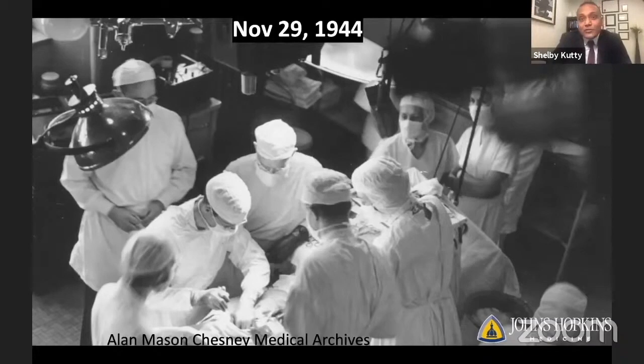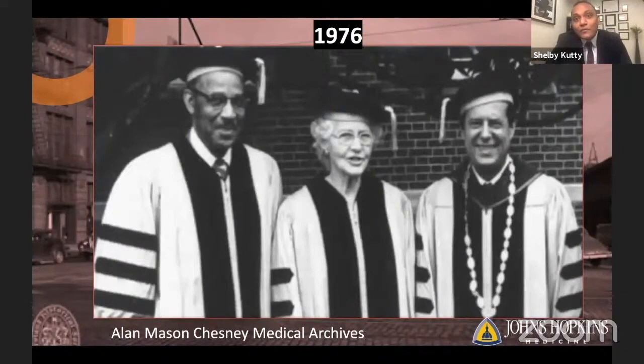Certainly, it's a model for bench-to-bedside clinical investigation, fundamental for medical progress. But it's also a story of how barriers of discrimination are ultimately overcome within academic medicine. Although it took far too long, Vivian Thomas — pictured here with Helen Taussig and Steve Muller, president of Johns Hopkins — was finally recognized for his foundational contributions with a doctorate degree in 1976.